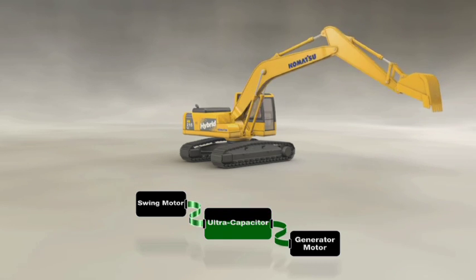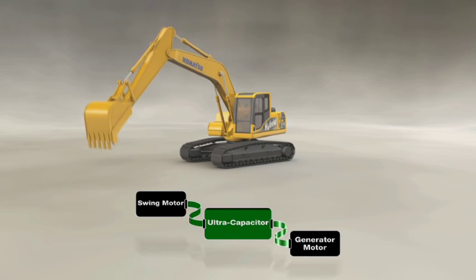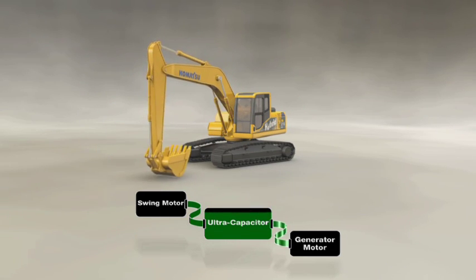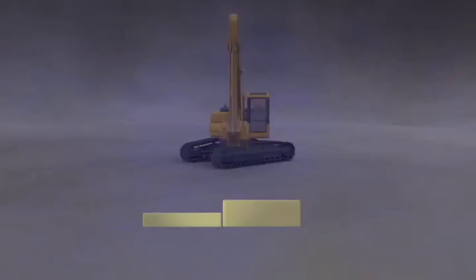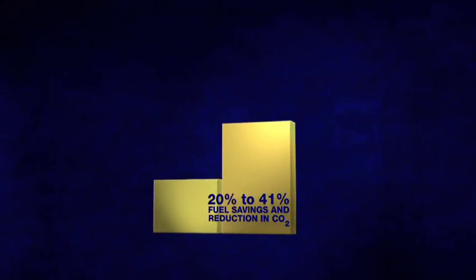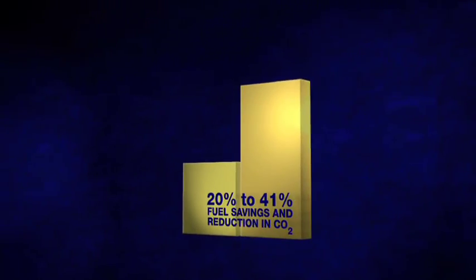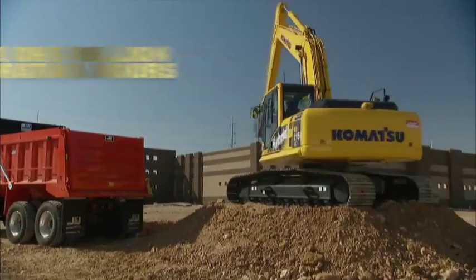This energy is then discharged very quickly to power the swing motor and to assist the engine when accelerating under different mode conditions. The result for our customers is an unprecedented 20-41% fuel saving and reduction in CO2 emissions.